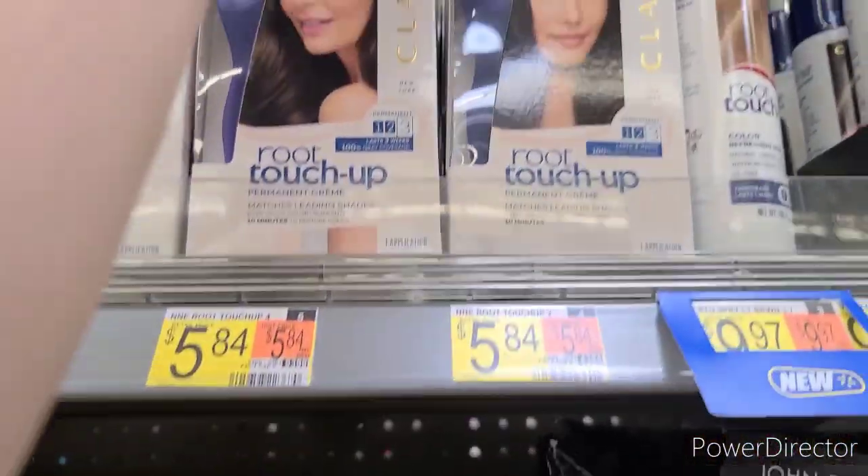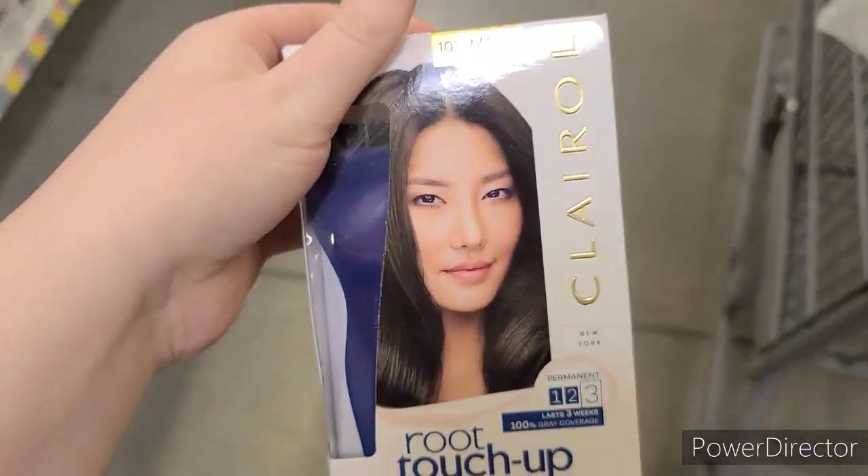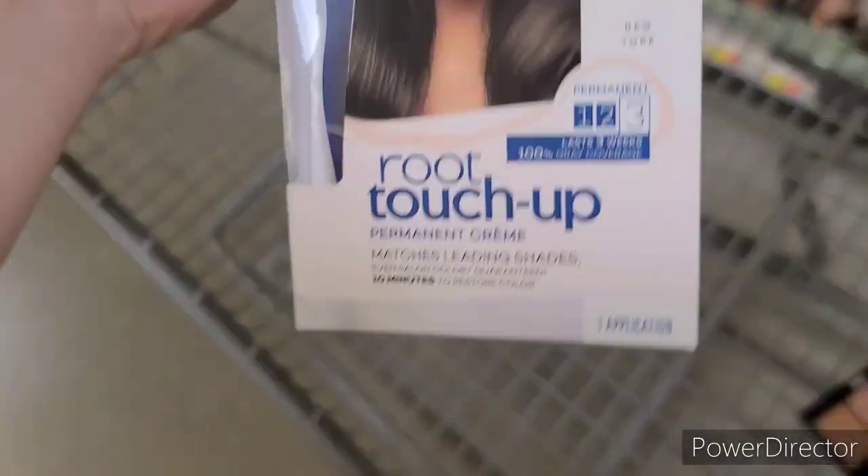Next I'm grabbing a Clairol Root Touch Up at $5.84. There's $0.50 back on Ibotta, $2 on the Coupons.com app, and a $0.10 off any hair color on Ibotta, making it $0.24.